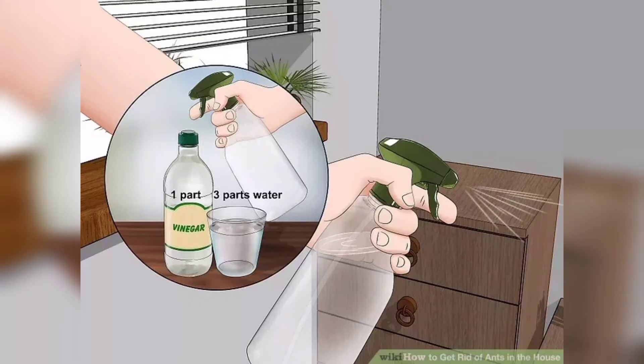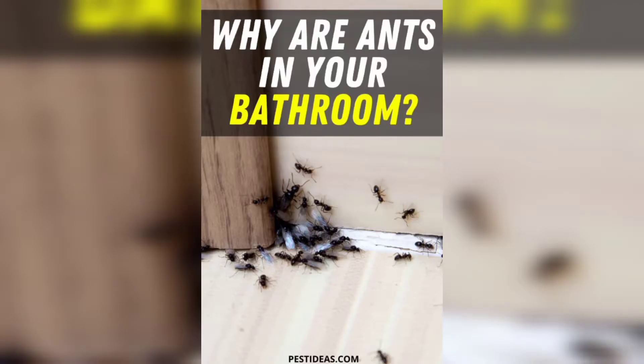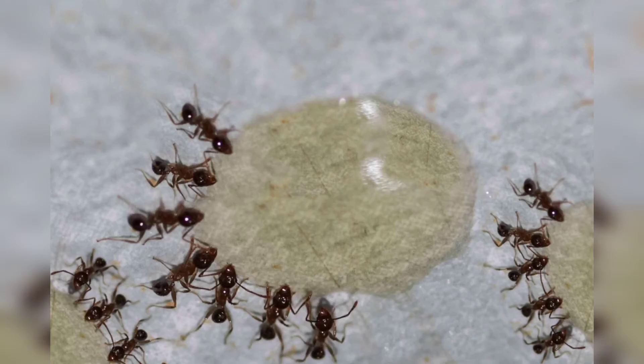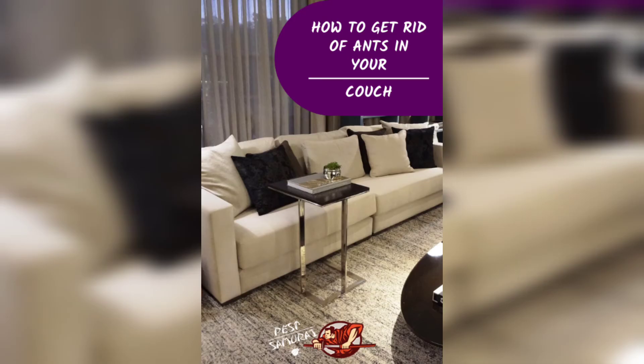If you want to eliminate the ant colony entirely, try using a homemade bait made from sugar and borax. Mix equal parts of sugar and borax and place the mixture in a bowl. Ants will be attracted to the sugar and bring the borax back to their colony, which will eventually kill the entire colony.